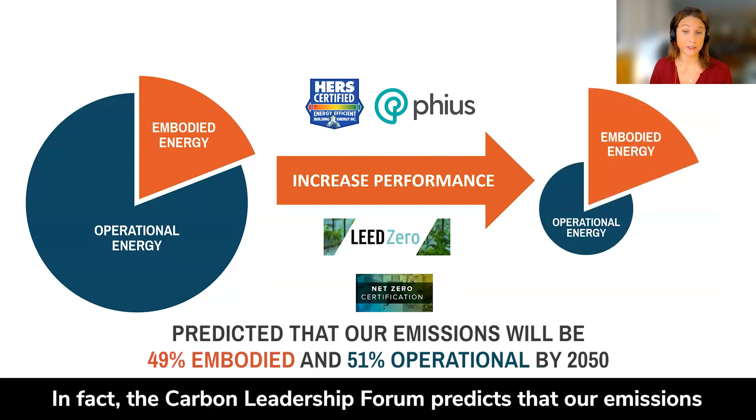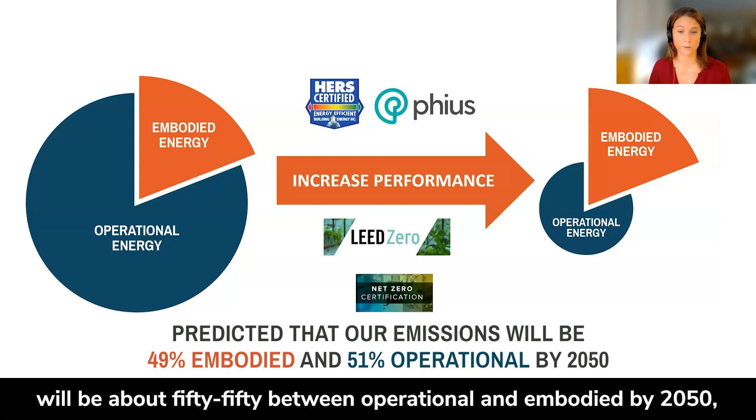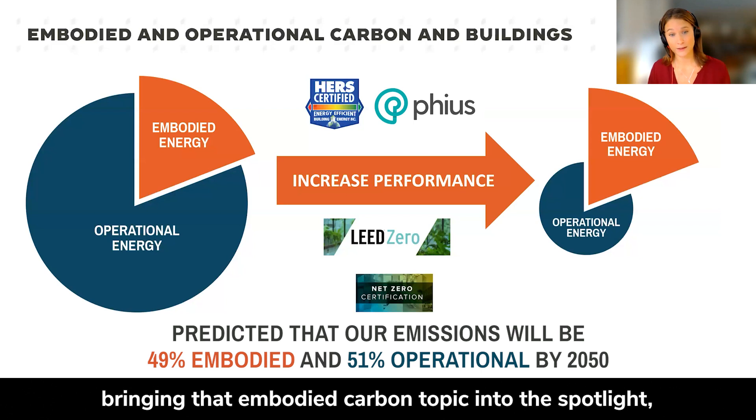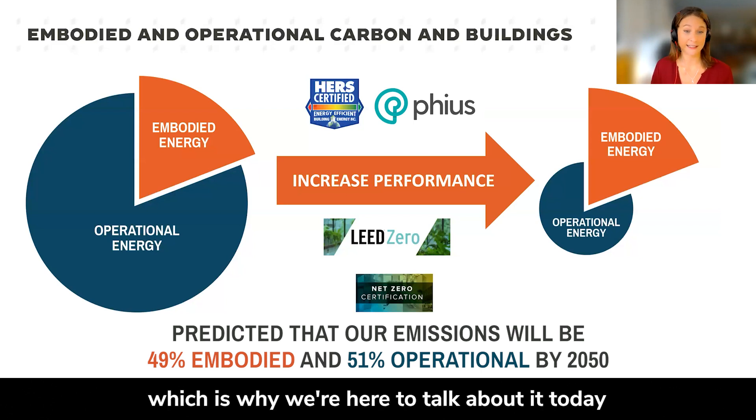In fact, the Carbon Leadership Forum predicts that our emissions will be about 50-50 between operational and embodied by 2050, bringing the embodied carbon topic into the spotlight — which is why we're here to talk about it today, and probably why we're all starting to focus even more.